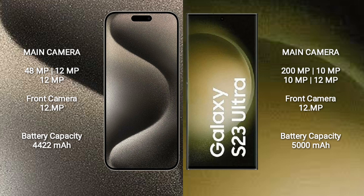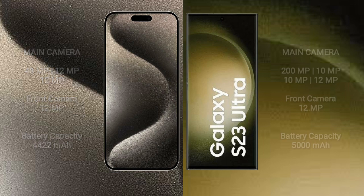iPhone 15 Pro Max has a 4,422mAh battery with 27W fast charging support. Samsung Galaxy S23 Ultra has a 5,000mAh battery with 45W fast charging support.